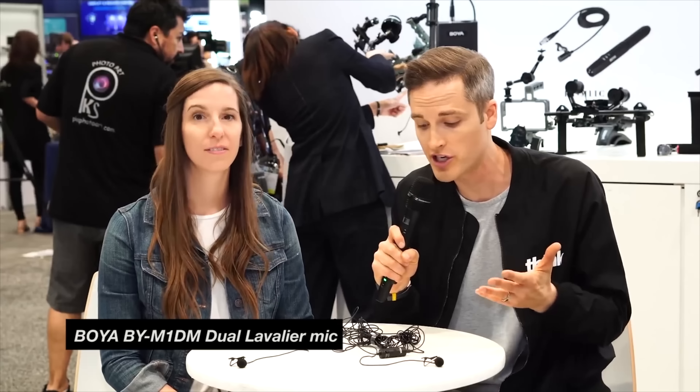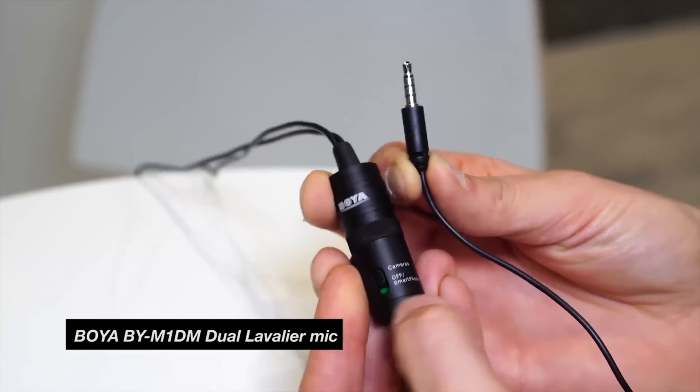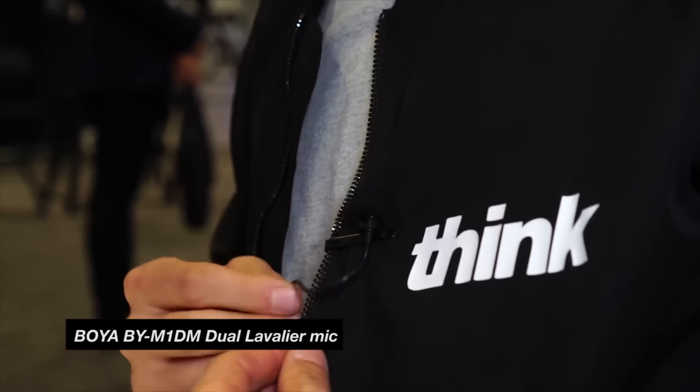One of the limitations of a lavalier microphone like this is that if you plug it directly into your camera, you only have one audio source. So let's say you wanted to do an interview or a collab with two people on camera. Boya actually has a $30 version that adds a second microphone with one plug — it records on a left channel and a right channel. We were able to test this out at NAB recently. It is a great option: for just $30 here in the U.S., it is some serious audio improvement at a great price.